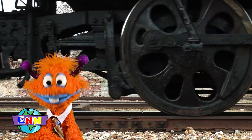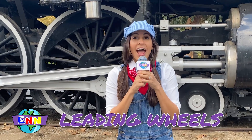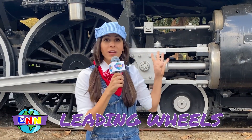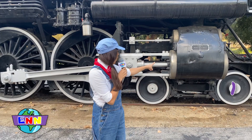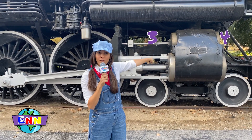That steam train sure has a lot of wheels. Yes, it has two sets of different wheels. The first set is called the leading wheels, and this train has four leading wheels — one, two in the front, and two in the back, three, four.